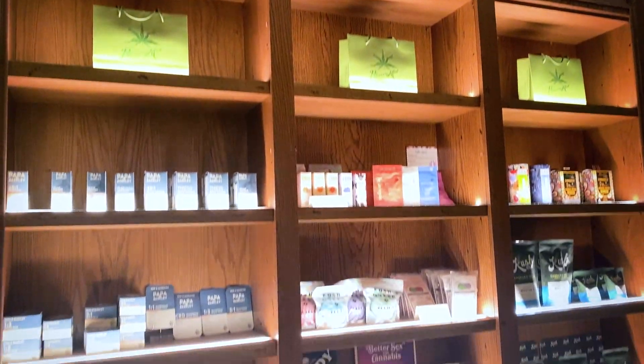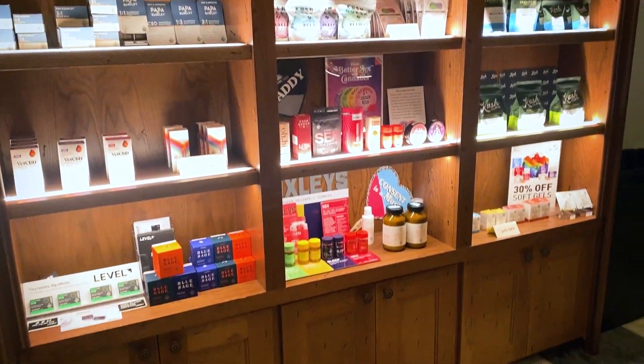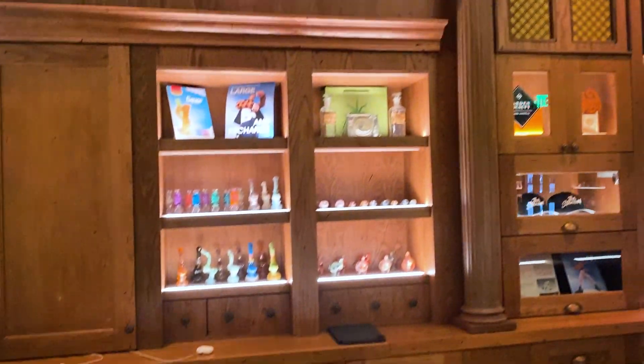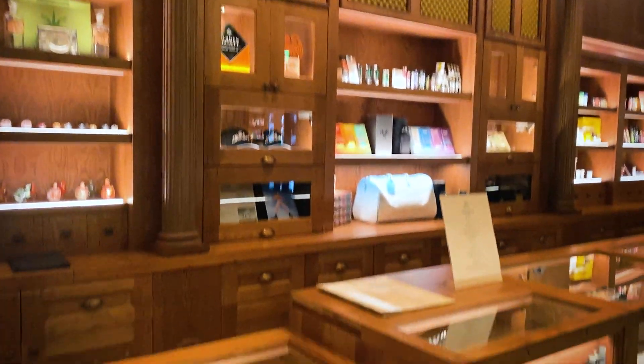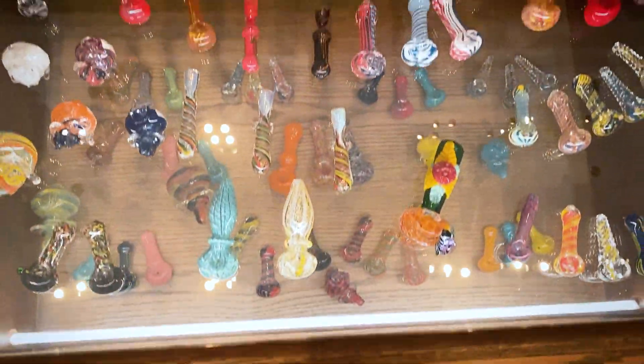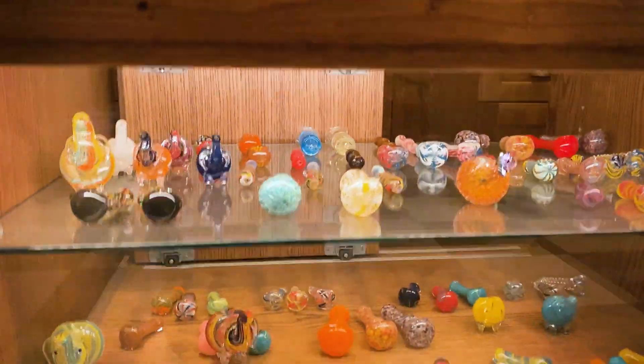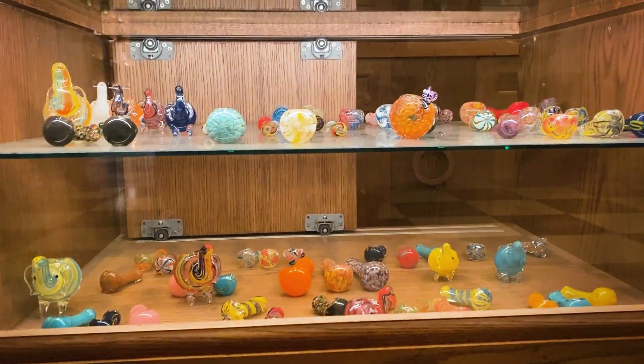Everybody was awesome, from the security guard to the hostesses and cashiers. Look at these packagings and magazines — the layout is super clean and orderly. Everything on display has lighting on it. You guys know how I feel about good design. The glassware was impeccable and the floor was marble.